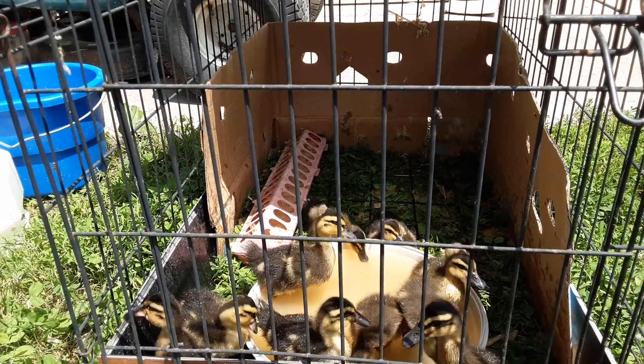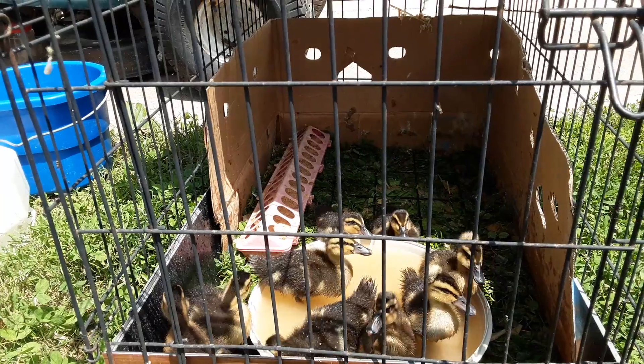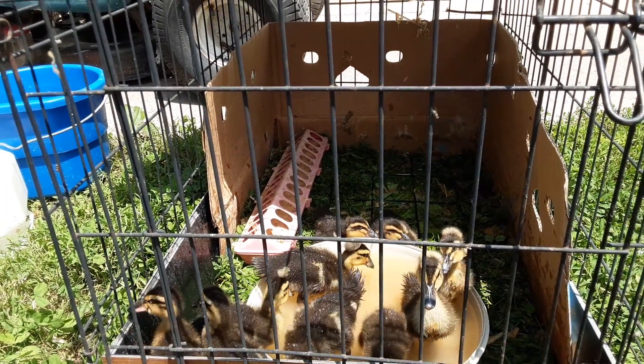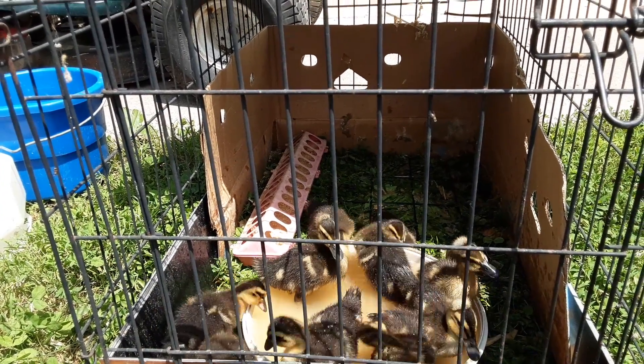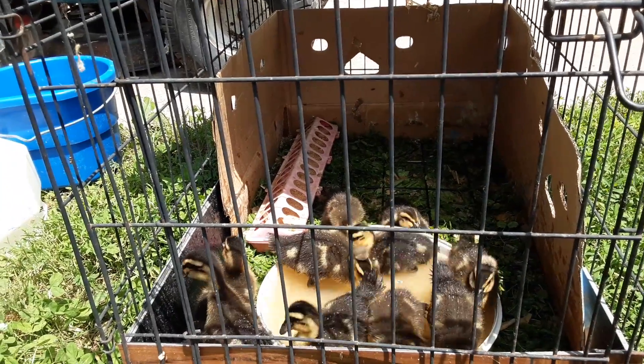Splish-splash, we were takin' a bath, wrong about Saturday night. Splish-splash, splish-splash. Little duckies takin' a bath. Well, this is Connie's Crochet Couch, signing off for now. Hope you've enjoyed my funny little video. Thank you.